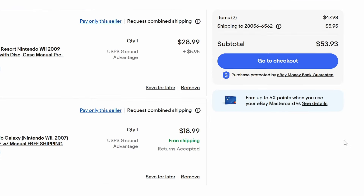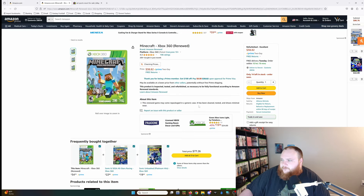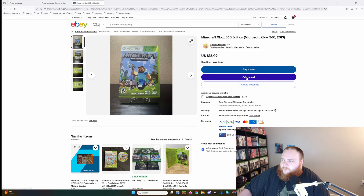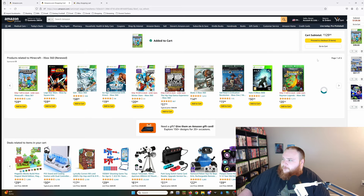We're at $53.93 before taxes including shipping on the eBay side. Next up, let's try the Xbox 360 copy of Minecraft. He's selling it for $38.82 — and he's got 14 copies of it. Not really affecting the market, right? On eBay we've got it for $16.99, very good condition, 100% positive feedback out of 52 sales.